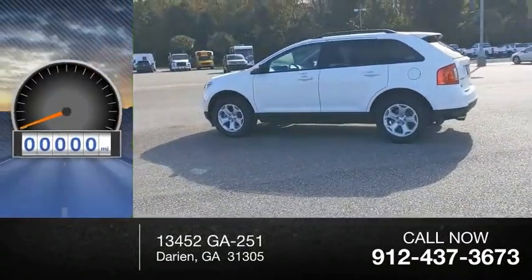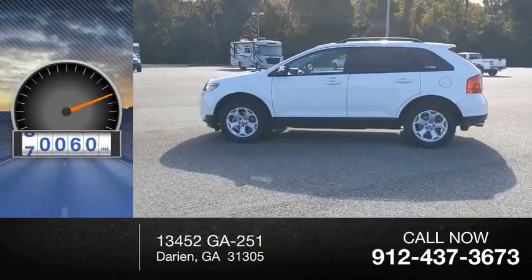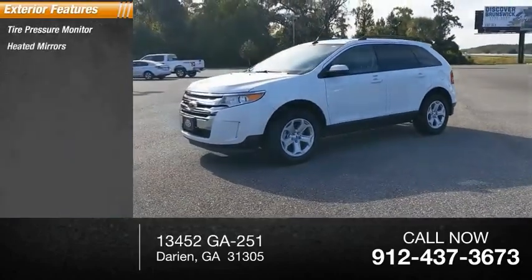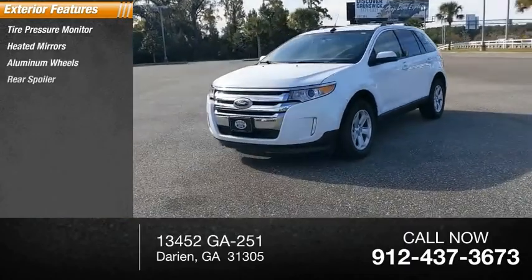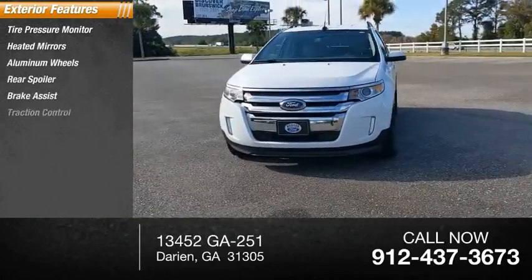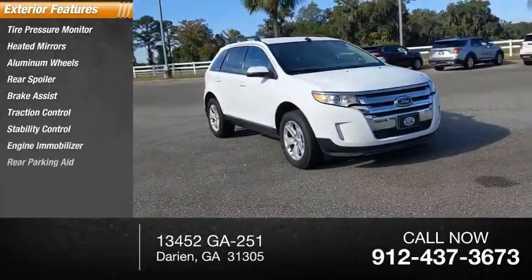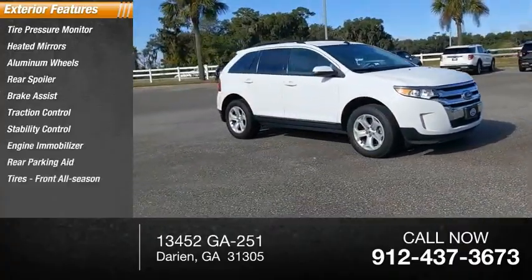This vehicle has less than 85,000 miles. Here are some of this vehicle's great options: tire pressure monitor, heated mirrors, aluminum wheels, rear spoiler, brake assist, traction control, stability control, engine immobilizer, rear parking aid, and front all-season tires.